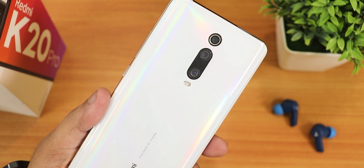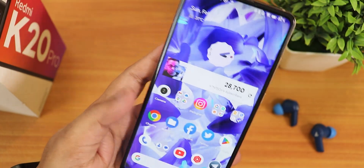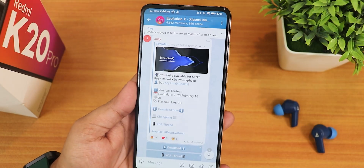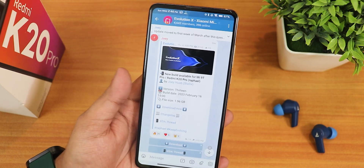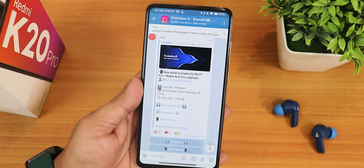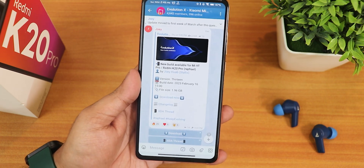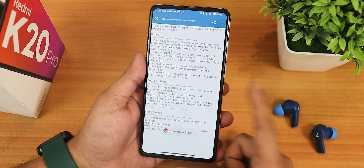What is up guys, this is Tito back with another video on the Redmi K20 Pro. Today I'm gonna be showing you the latest Evolution X ROM based on Android 13, this is the 16 February 2023 build. From the last time I made a video on the Evolution X ROM for the Redmi K20 Pro, it has received almost 15 updates — very frequent. There were some minor bugs like 4K 60FPS not working with the Leica camera, but all of those bugs have been fixed.